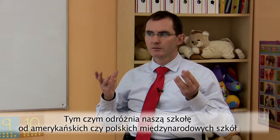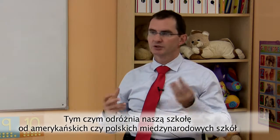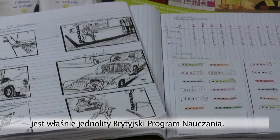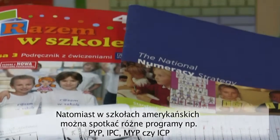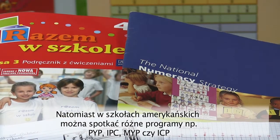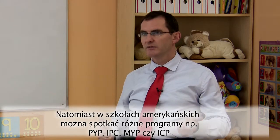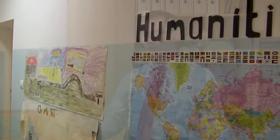What distinguishes a British International School from other generic or American international schools is the curriculum. If you go to an American or generic international school, there are so many curricula that they could be following. You have the PYP, IPC, MYP, ICP, and many other American curriculums.